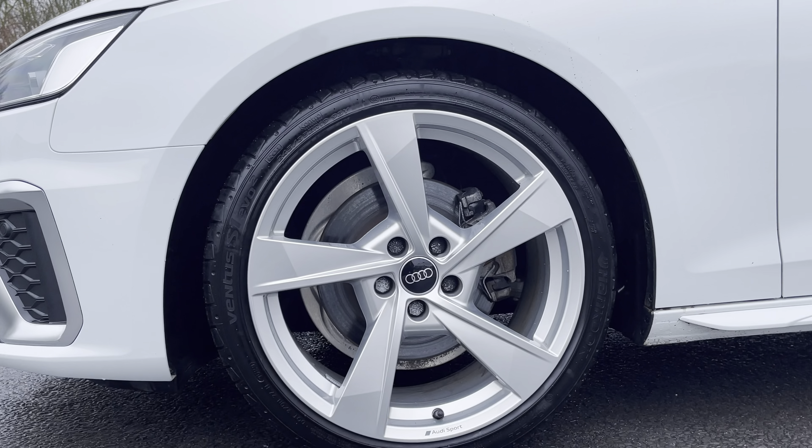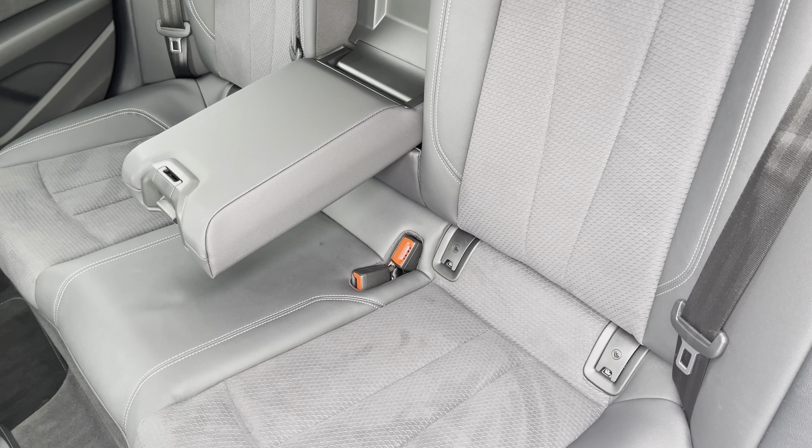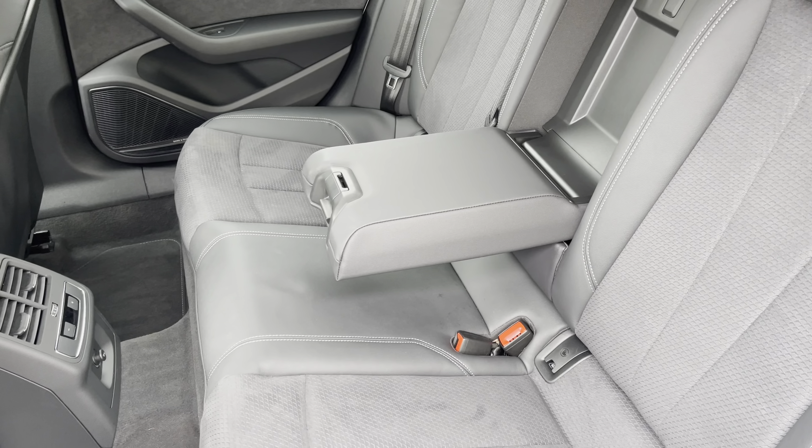Moving inside, you'll find leather and Alcantara upholstered rear seats with integrated ISOFIX child seat mounting points. There's also a fold-down armrest, climate control, and a 12-volt power socket.